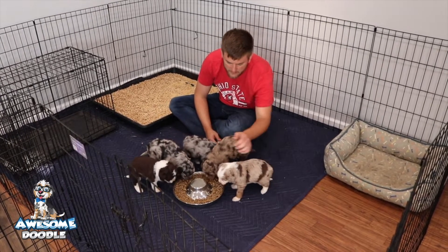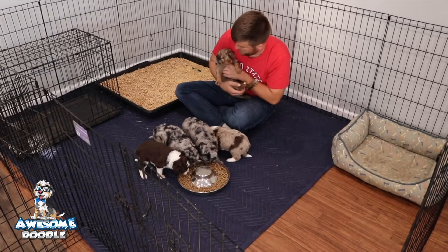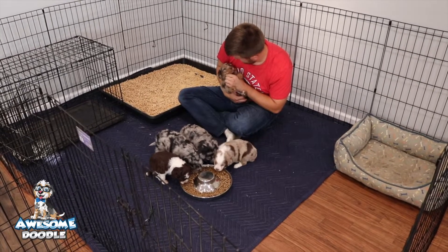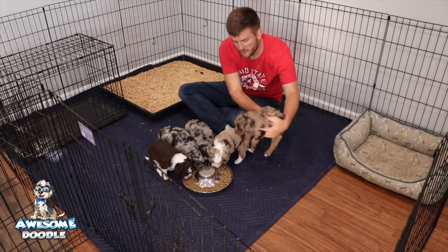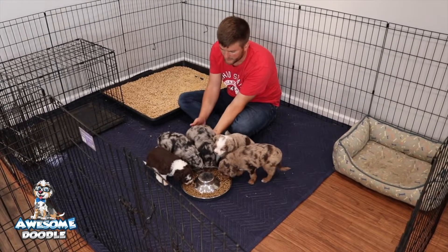Daffodil likes that. Alfie, what do you think, bub? My brother helps us with our pictures and he really likes Alfie. Here's Maggie again.